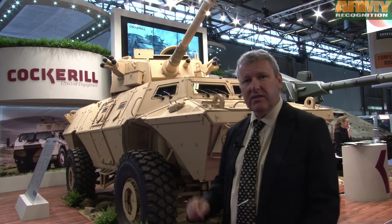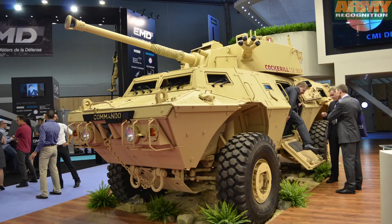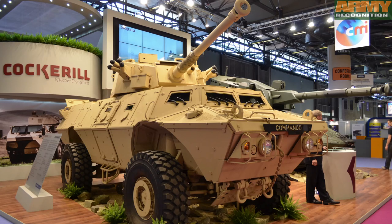Now we are moving to more heavy weapon systems. We will introduce our different turrets. They are all based on the same architecture, which is two main positions — commander and gunner — including a digitized architecture and autoloader systems. These equipments are for infantry fighting vehicles, so infantry support.